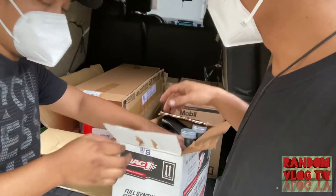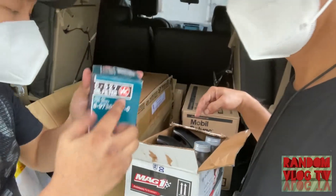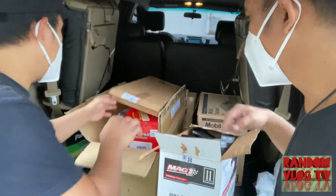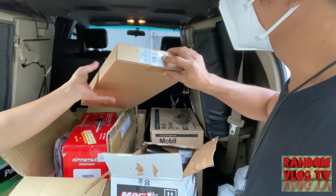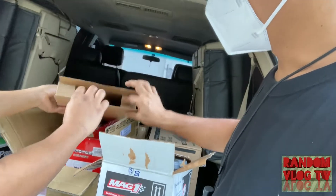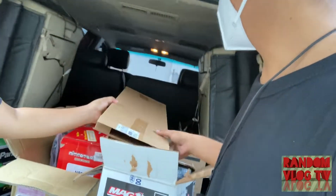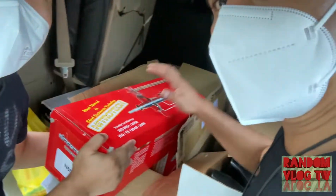Here are the filters, and we also have a wiper. And this one — there's nothing inside, it's a prank! So this is a shock, guys — a shock.